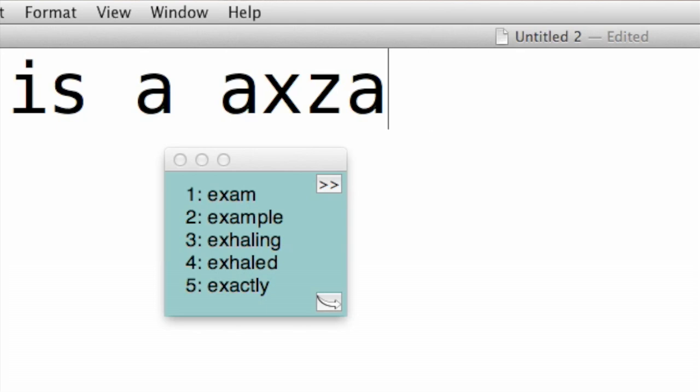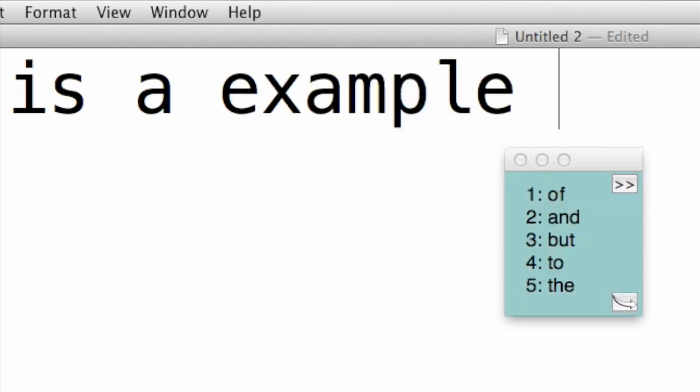Brody uses a program that's much more elaborate than what you would use. The reason why CoWriter is helpful to me is because I have trouble spelling words. CoWriter makes spelling words easier because it tries to predict the word that you are typing.